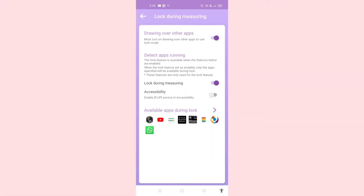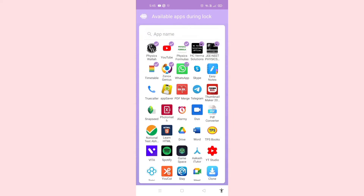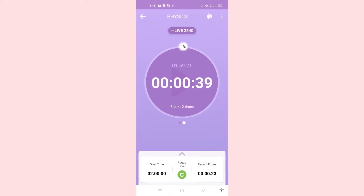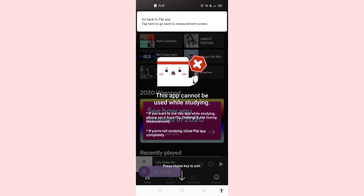Flip also has another option where you can apply a lock over other apps while you're studying, so you don't get distracted. You can select those apps which you want to be unlocked while studying, then set the timer, and as you can see, if you try to open any blocked app it will be restricted.